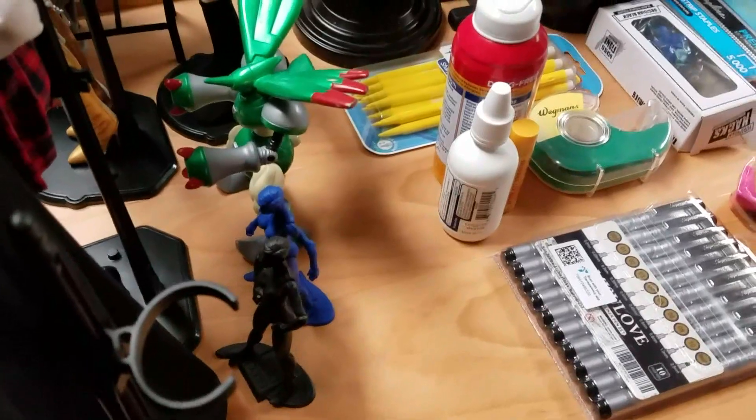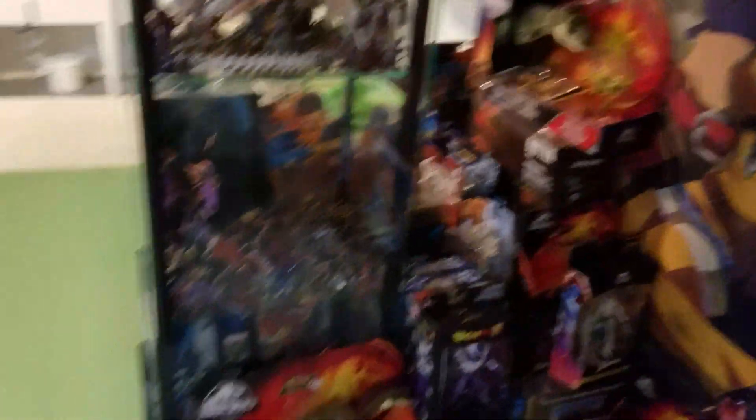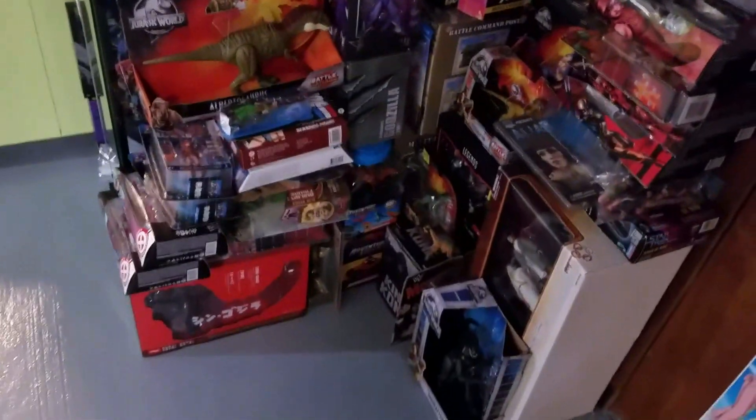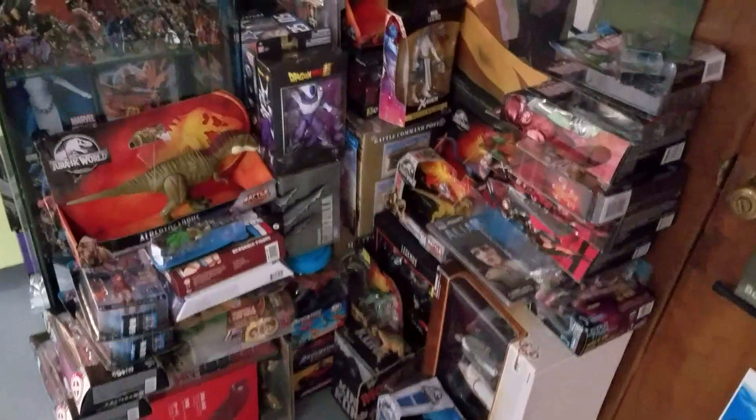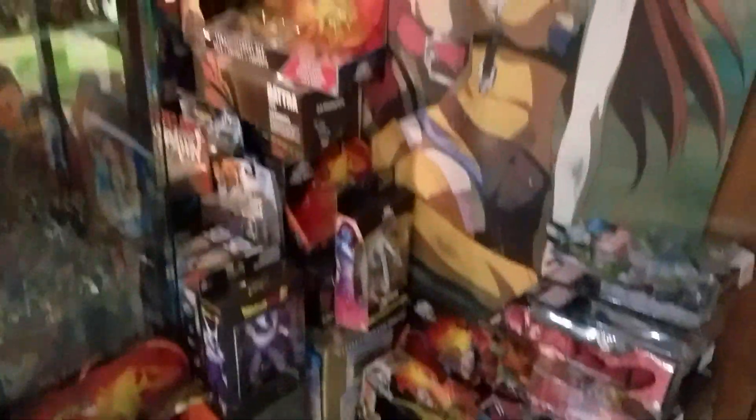There's a Digimon, some blank figures I'll customize to look like other characters. We got Akita, some Ranma, One Piece. And here is my giant stash of figures — yes, I've been collecting these. These are all newer figures I've been collecting over the past like four years since I decided to start getting into stop motion and open up my YouTube channel.